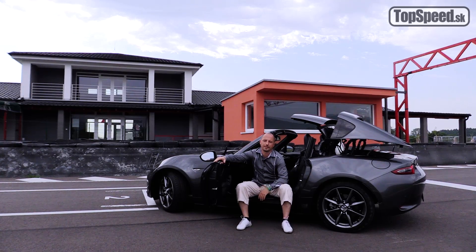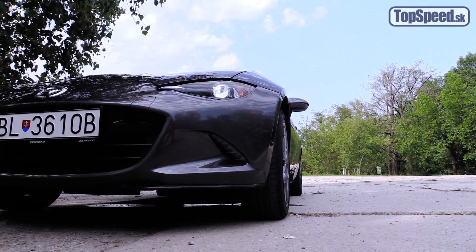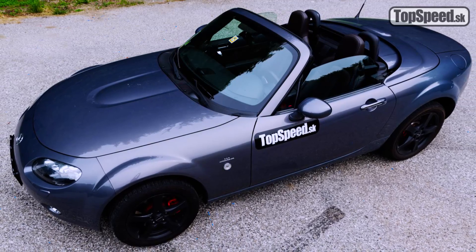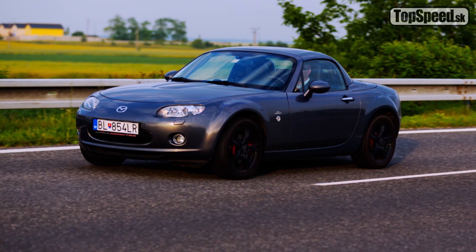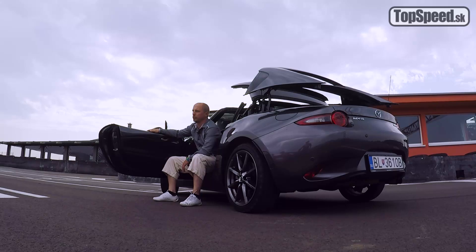Mazda MX-5 4. generácie, teda generácia ND, sa v roku 2016 stala šokujúco pre celý motoristický svet svetovým autom roka. Zároveň získala aj ocenenie svetový dizajn roka. Verzia RF prišla aj preto, lebo v predošlej generácii NC sa drvivá väčšina modelov predala práve s pevnou sklápateľnou strechou. A tak je toto auto k dispozícii nielen s 2-litrom, ale aj s 1,5-litrovým atmosférickým benzínovým motorom, ktorý má 131 koní.